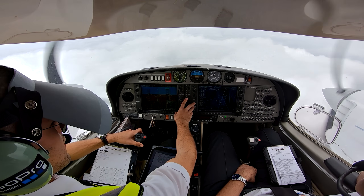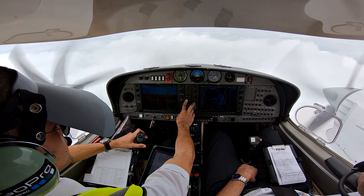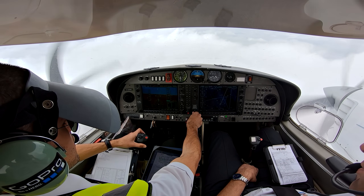Approach for the SDV. Golf NMD, nail — no descent restriction. Report localiser established. No descent restriction, wilco. Golf NMD.